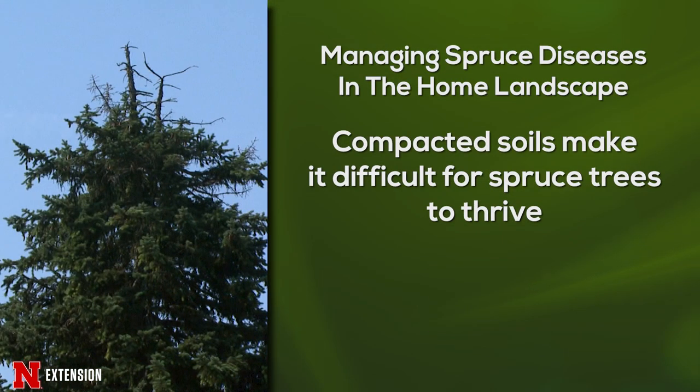There's not a whole lot that we can do to control cankers aside from pruning, as fungicides are not effective. Additionally, urban landscapes can be difficult for many spruce trees, as we often have compacted soils in our urban environments that will negatively impact tree health.